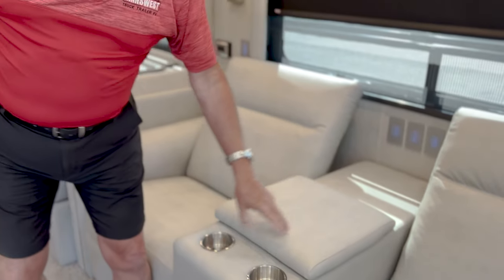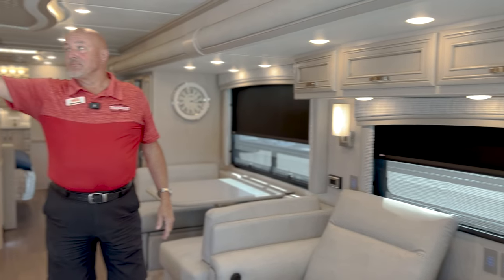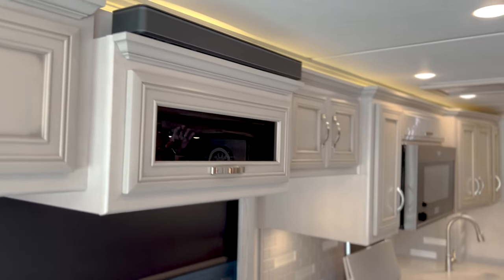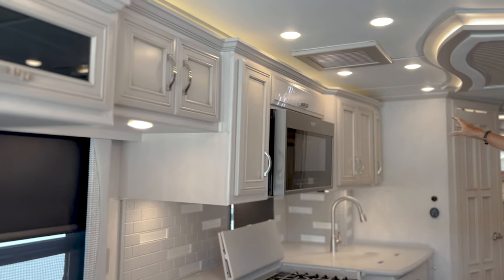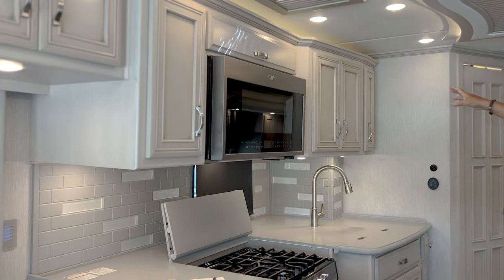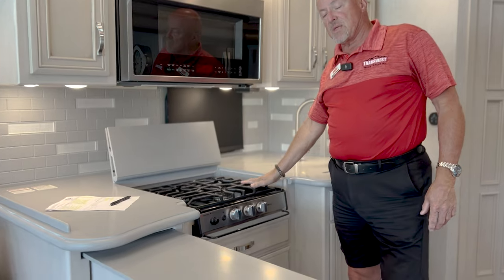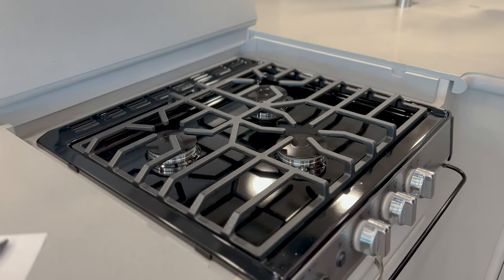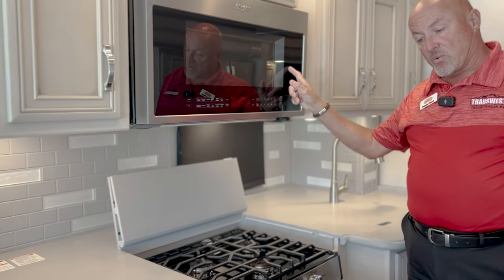There's plenty of storage between the theater seats with cup holders, nice and deep. Overhead cabinets on both sides, a sound bar for the TV and surround sound in the coach. The cabinets are very nice and light. The coach has a gas cooktop with three burners, plus a microwave induction oven and microwave.